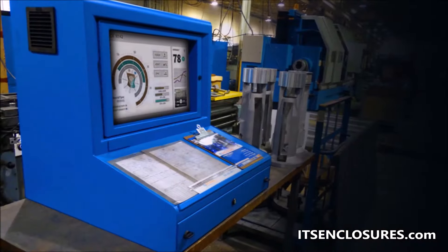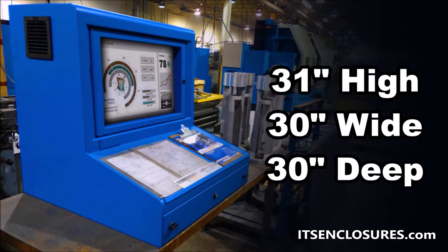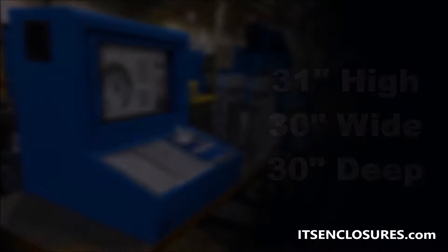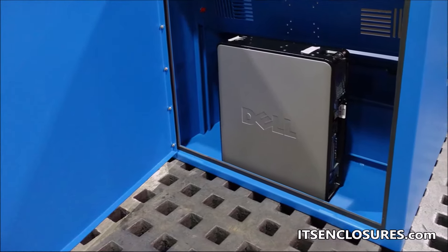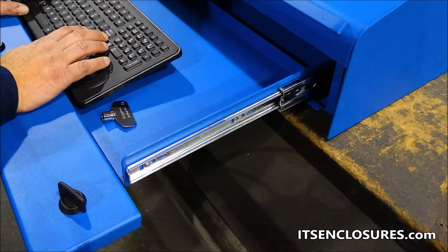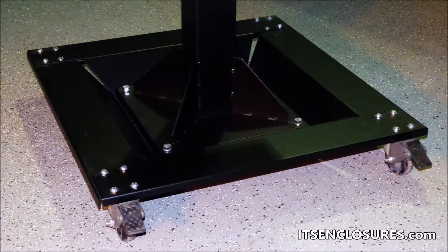The powder coated steel Desktop Titan measures 31 inches high by 30 inches wide by 30 inches deep. The Desktop Titan has plenty of room in the rear for a computer. It can be mounted or placed on a desk, or installed on a mobile or stationary pedestal.